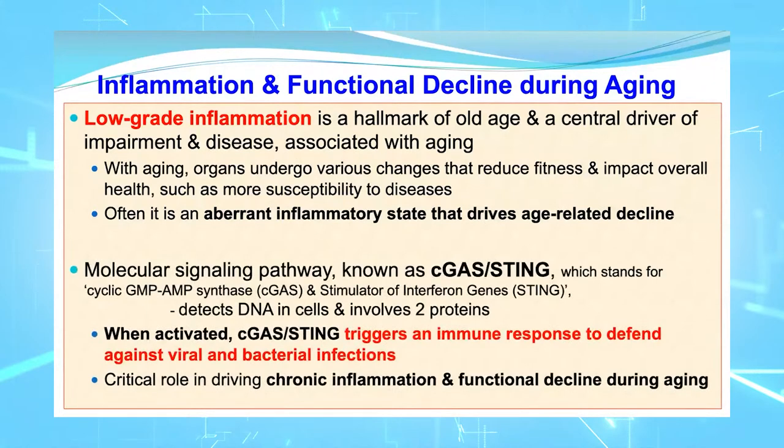What they're positing is that there is a molecular signaling pathway known as cGAS-STING. cGAS stands for cyclic GMP-AMP synthase, which is a large cascading series of enzymatic pathways together with an interferon gene group that is part of the immune system. Together, they detect DNA in cells, involving two proteins that, when activated, trigger an immune response to defend against viral and bacterial infections.